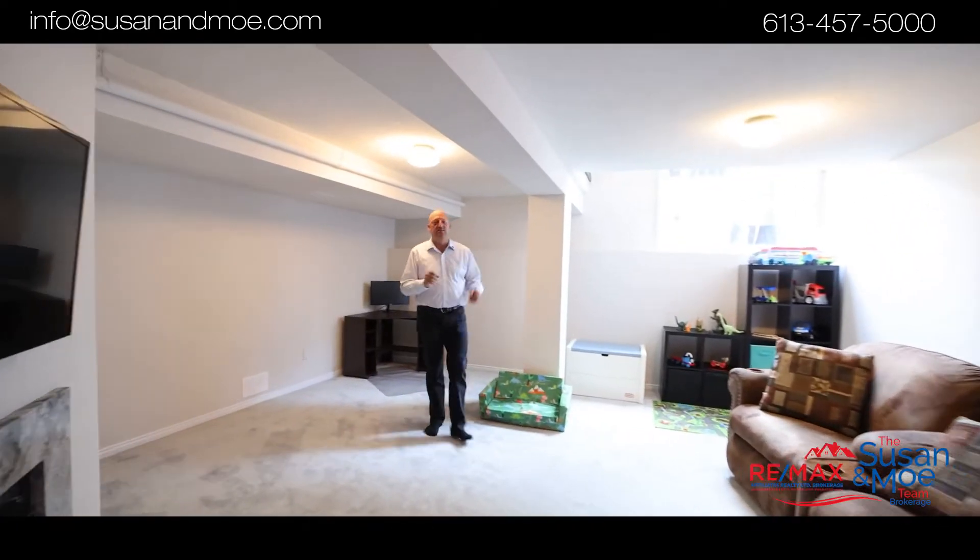And this lower level family room is awesome. You've got lots of natural light, a fireplace, and a great place to entertain.